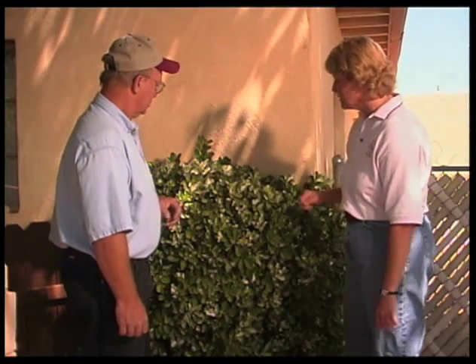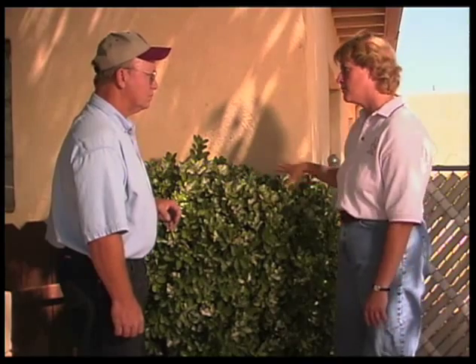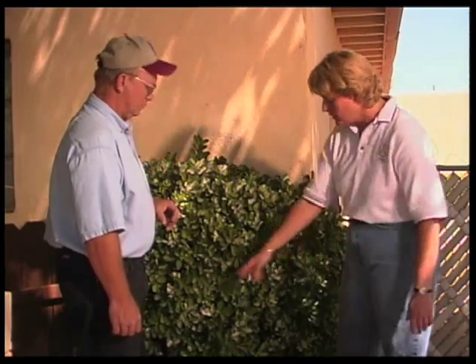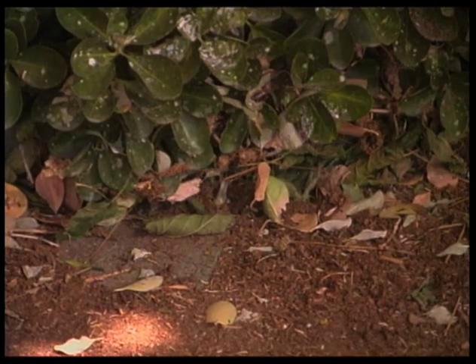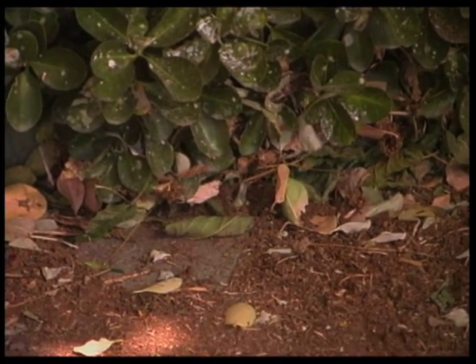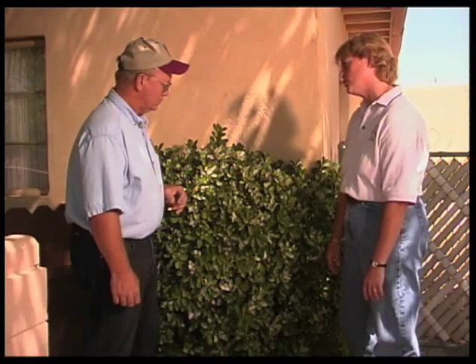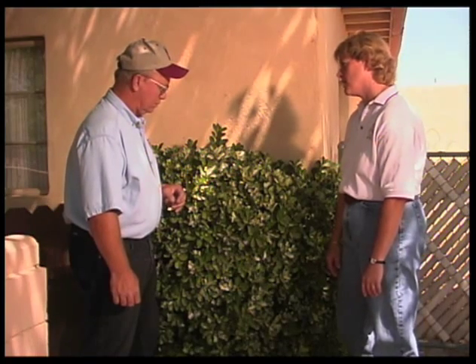Pruning it up nicely, getting some air movement through here — in other words, making it a little bit less compact and dense. Sweeping up the fallen leaves and things like that will do a lot as far as removing some of the debris and the excess inoculum that's there. And then there would be some chemicals that you could use if you wanted to try to stop the spread of it.